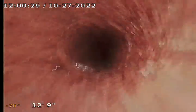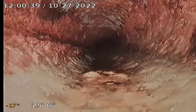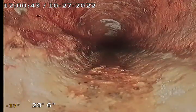Cast iron 3 inch vent, here we go. Typical cast iron. Got some buildup on it.